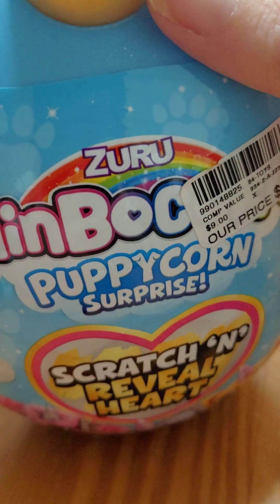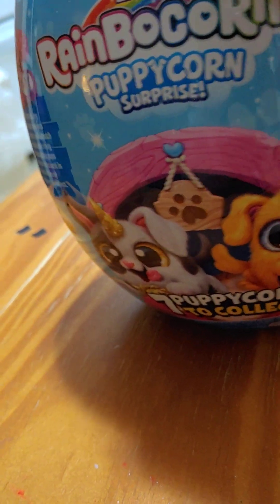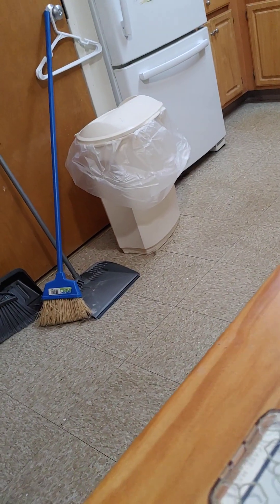Today we're going to be checking out Rainbow Corns Puppy Corn Surprise. Let's open it and see what it's like. There are seven to collect and you can find one inside each one. I got three different colors — this one is the gold one, so let's see what's inside.